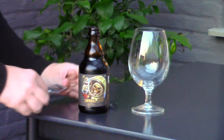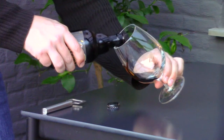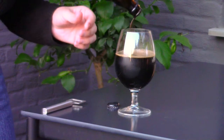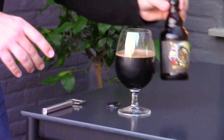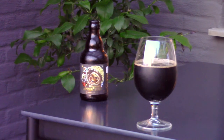This beer pours black, thick, and oily, with a thin beige head. It's an Imperial Stout — I'm very eager to try it. It's one of my favorite styles.